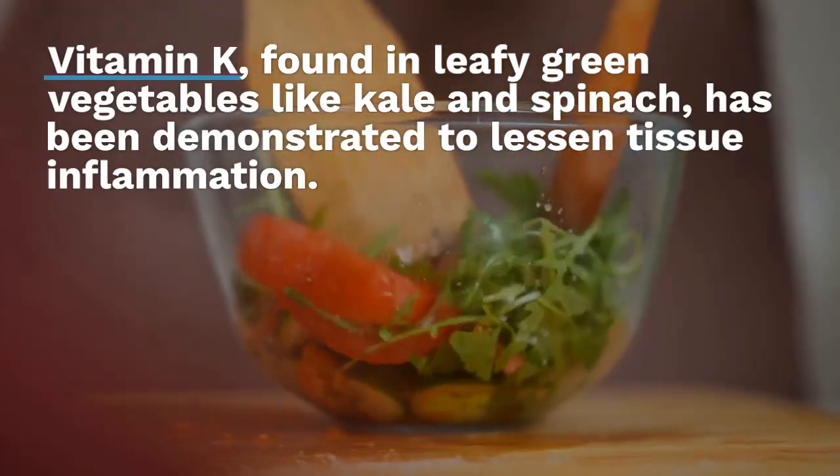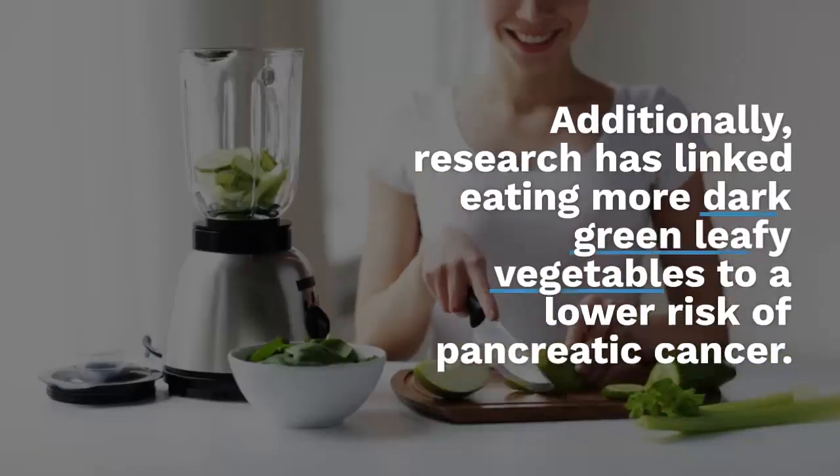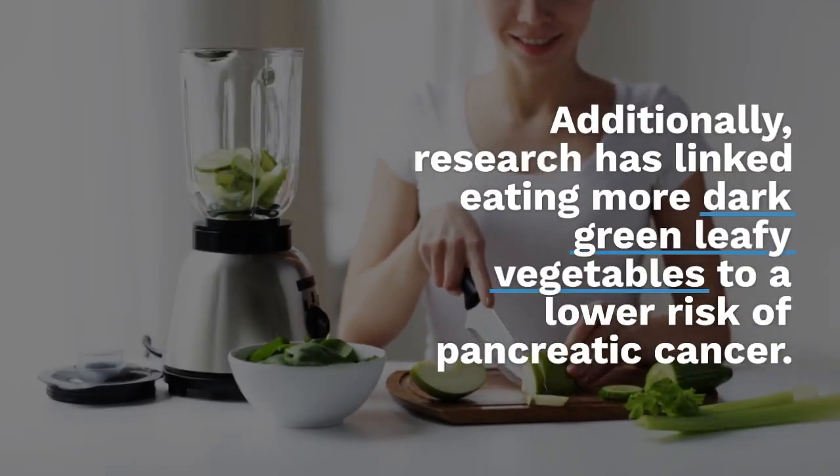One: Leafy Green Vegetables. Vitamin K, found in leafy green vegetables like kale and spinach, has been demonstrated to lessen tissue inflammation. Additionally, research has linked eating more dark green leafy vegetables to a lower risk of pancreatic cancer.